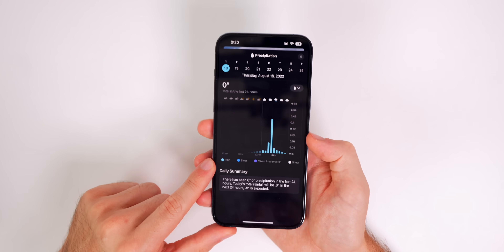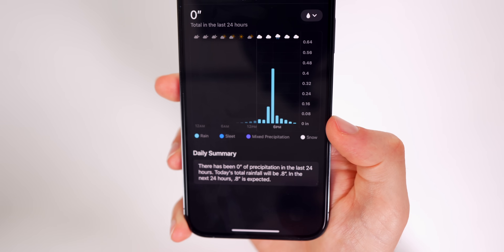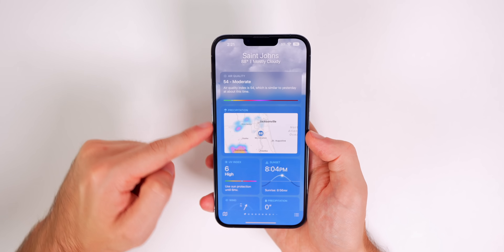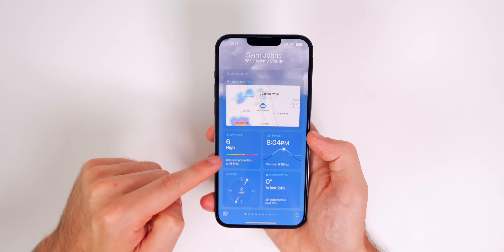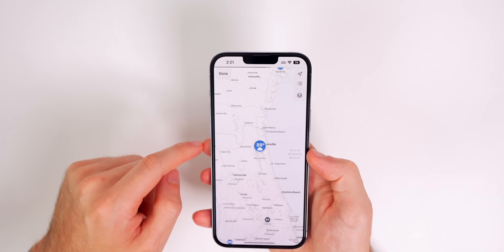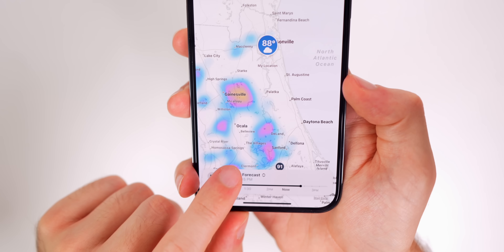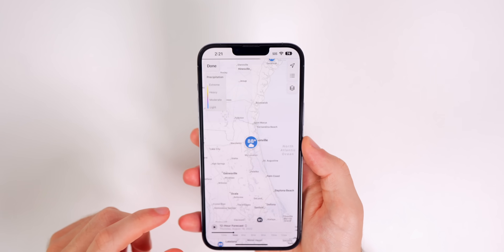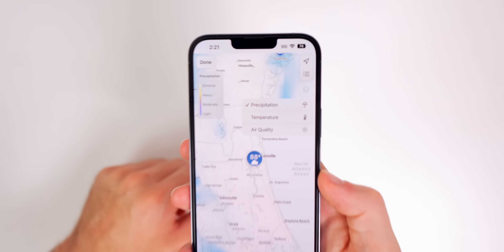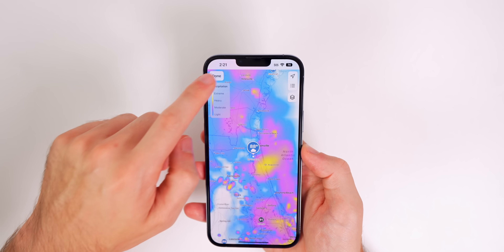If I change it to precipitation you can see it shows when it's going to rain — I can drag my finger across and see different stats. We also have the type of precipitation down here: rain, sleet, mixed, and snow. We have a daily summary, and scrolling down there's even more — card views for UV index, sunsets, precipitation, feels like, and now also a precipitation map view with a next-hour forecast or 12-hour forecast showing temperature or air quality as well.